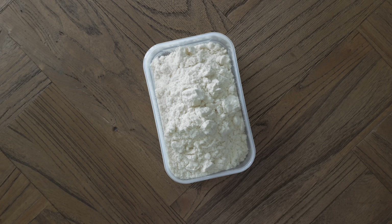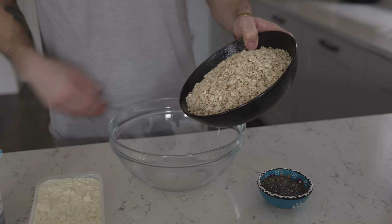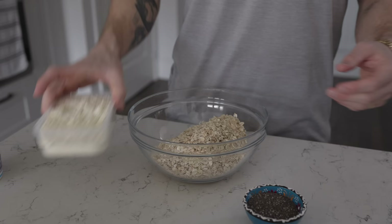Almond milk can be swapped for any milk. I'm using vanilla protein powder because it's the most neutral I have, but use any flavor you like. This is going to provide the sweetness, so if you use unflavored you might want to add some honey. Step one of a total of one steps: mix everything together.